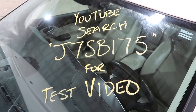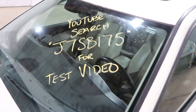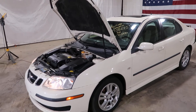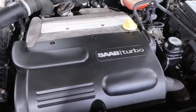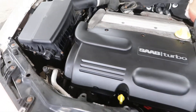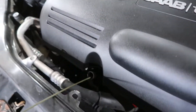Welcome to J&J Auto Wrecking's test video for J7SB175. This is a 2007 Saab 93 with a two liter turbo and an automatic transmission under the hood. 133,000 miles. Running real well with nice and clean oil.